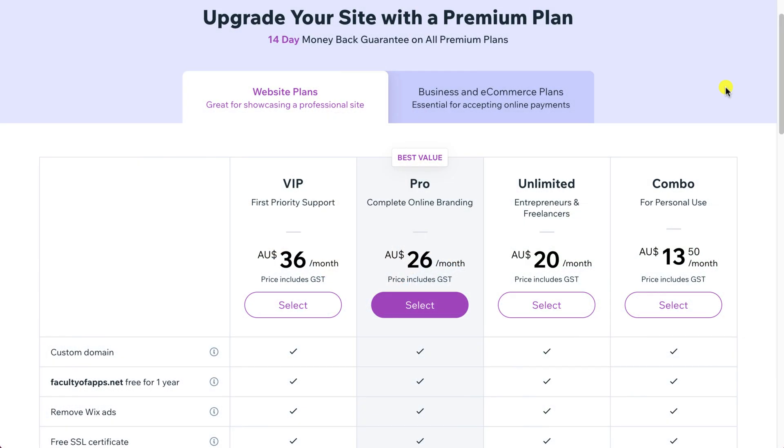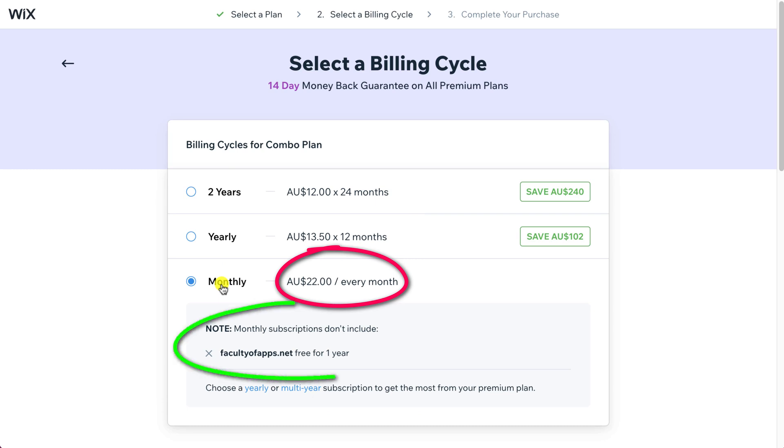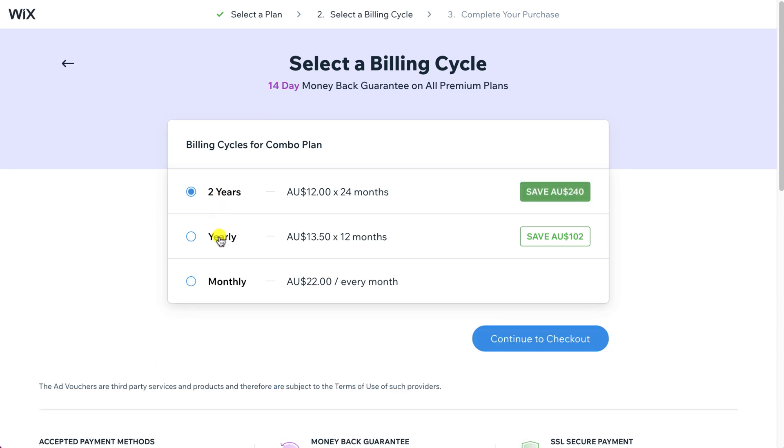Don't worry if your pricing looks slightly different to mine — I'm just working in Australian dollars rather than US dollars. Note that these are monthly prices, assuming that you sign up for a year. On the next screen, you can see we have the option to sign up for either one year, monthly, or two years. If you sign up for just a month, the cost increases and you don't get the free domain name. And if you decide to go for two years, the total overall cost is even less. But for this demonstration, I'll stick with yearly.